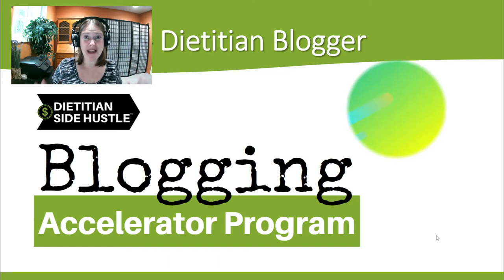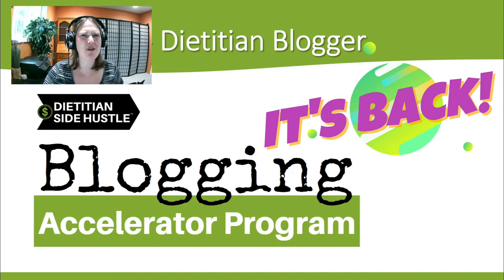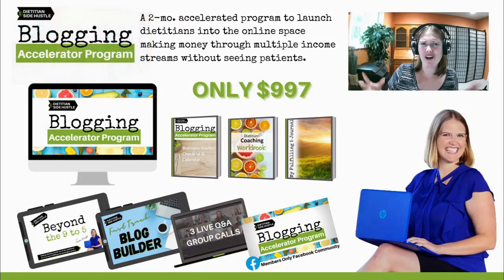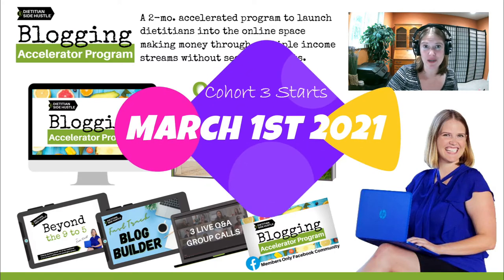The Blogging Accelerator program is back and it is better than ever. There have been quite a few changes since we last launched the Blogging Accelerator program, so I wanted to walk you through the program a bit to show you what to expect, the journey you'll go on, what's included. Registration is open — we're going to be starting our next cohort on March 1st, 2021.